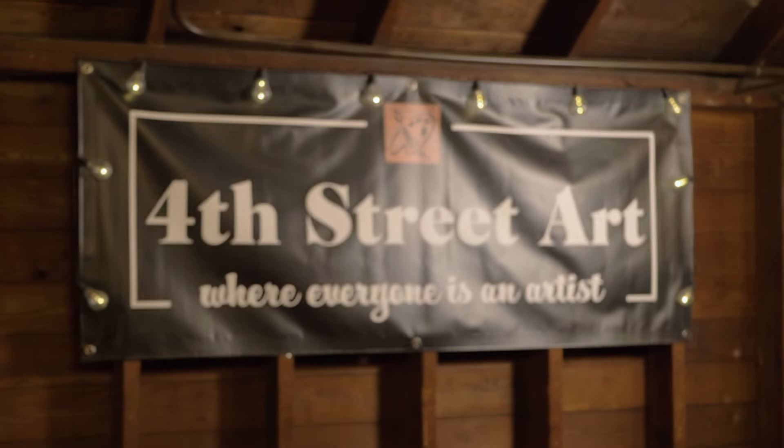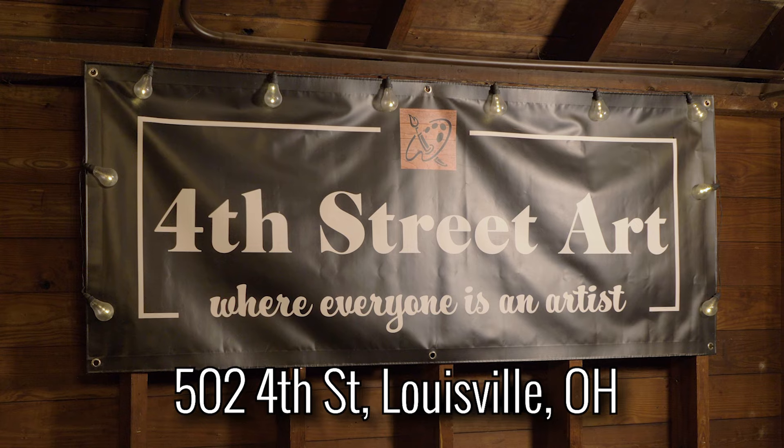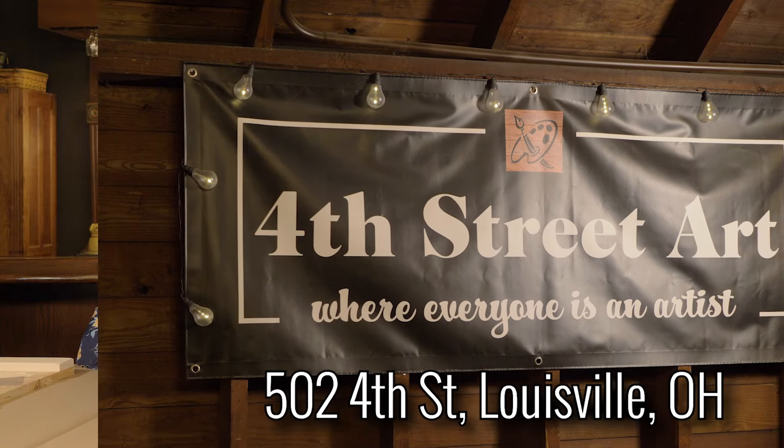Hi everybody, it's Denise Evans, your neighborhood realtor, and we are out and about again today. We are here at 4th Street Art, located at 502 4th Street in Lewisville, and I'm here with the owners Wendy and Craig Menegay. Thanks for inviting us!